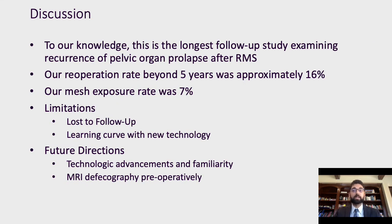To our knowledge, this is the longest follow-up study examining recurrence of pelvic organ prolapse anatomically or functionally after RMS. Our re-operation rate beyond five years was approximately 16%, which is consistent with previous reports on five- and six-year re-operation rates at 13.3% and 10%, respectively. Our mesh exposure rate was 7%. One important unique point is that all procedures were performed by the same surgical team, with follow-up done by FPMRS-trained practitioners.